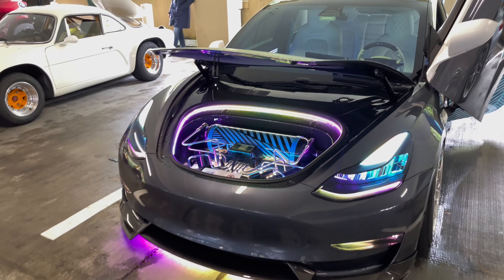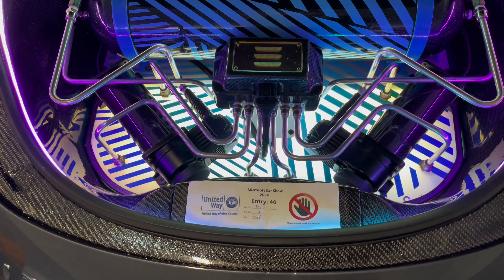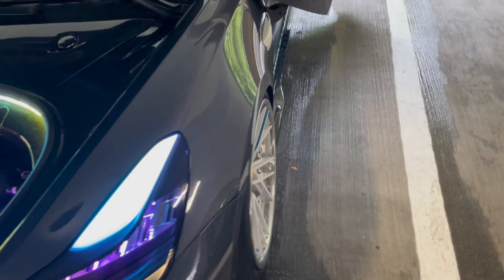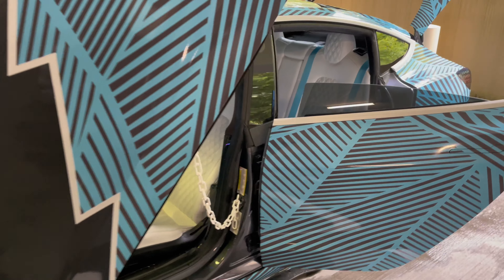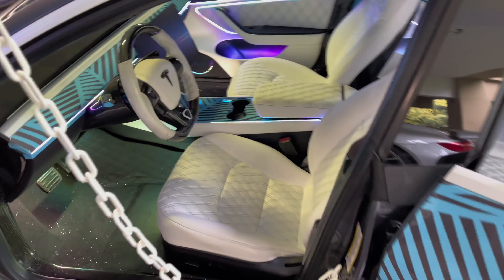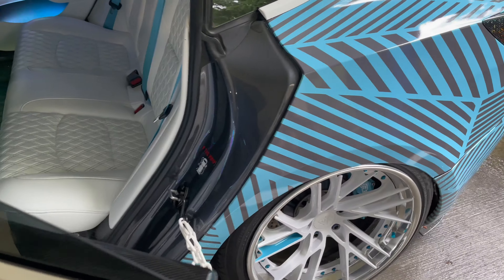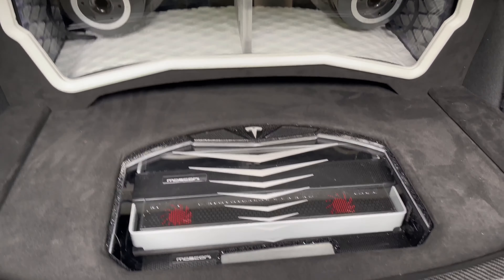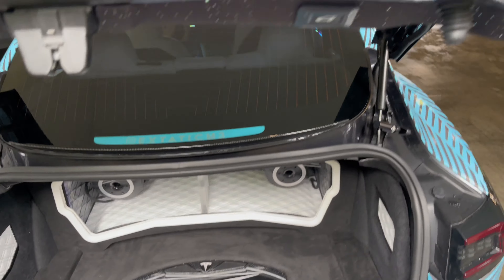This Tesla has an insane air suspension kit. Got all the carbon fiber, the wheels, the doors that go up, the safety chain. The glitter kind of goes crazy I guess. Check out the trunk — is that a gaming computer? Wait, that's crazy actually. Can you hear that?